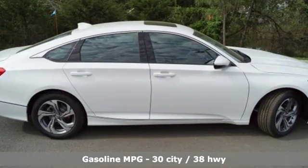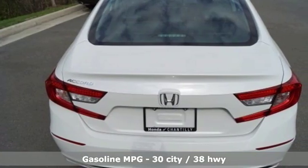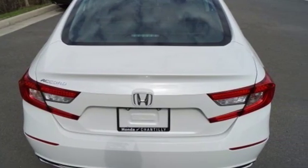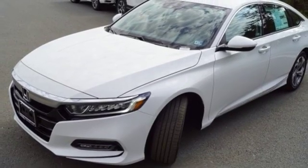Streaming audio, power heated mirrors, front heated leather bucket seats, auto dimming rear view mirror, doors and push-button start proximity key.